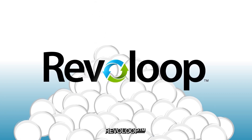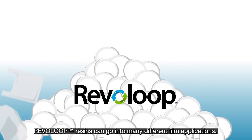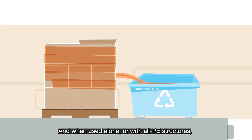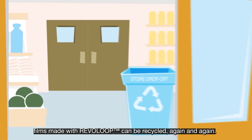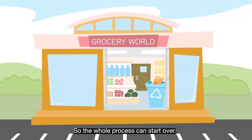Revolut. With different grades available and more on the way, Revolut Resins can go into many different film applications. And when used alone or with all PE structures, films made with Revolut can be recycled again and again, so the whole process can start over.